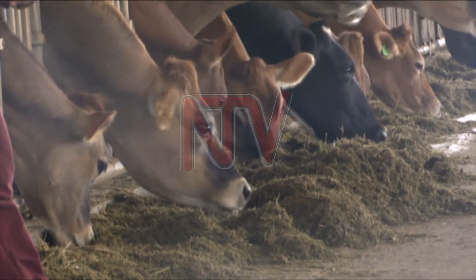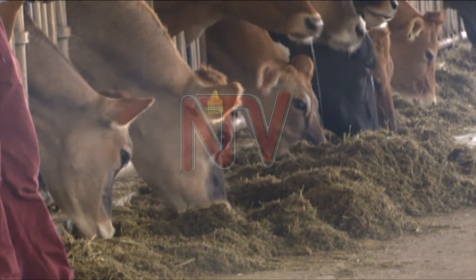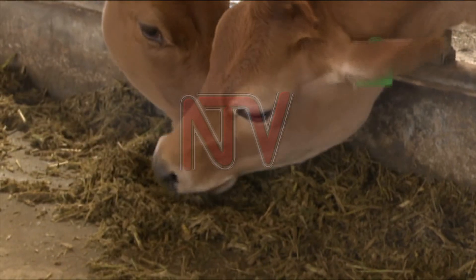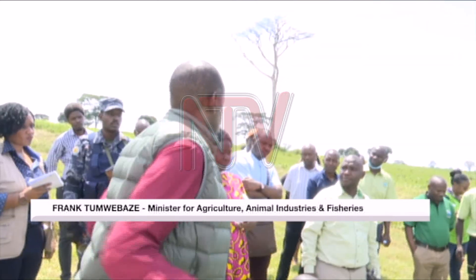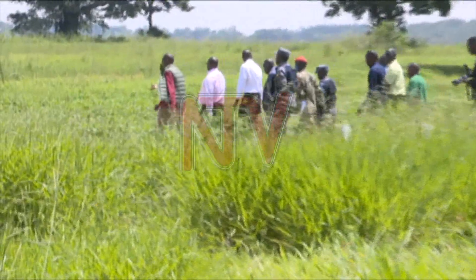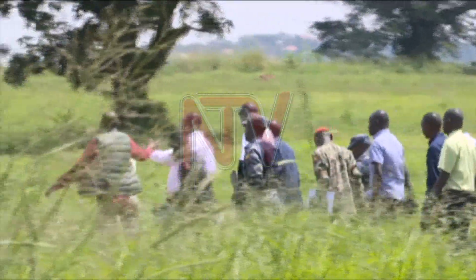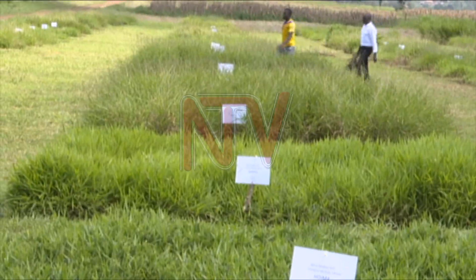The new varieties of pasture were shown to Agriculture Minister Frank Atumwebaze during a visit to assess several research projects undertaken by the institute. He noted that people of Nakasongora, Ruelo, Nakaseke, Mijera, and Naro now have a solution — their own pastures. According to scientists at the National Agricultural Research Organization, NARO, this facility has the largest collection of grass for animals in Africa.